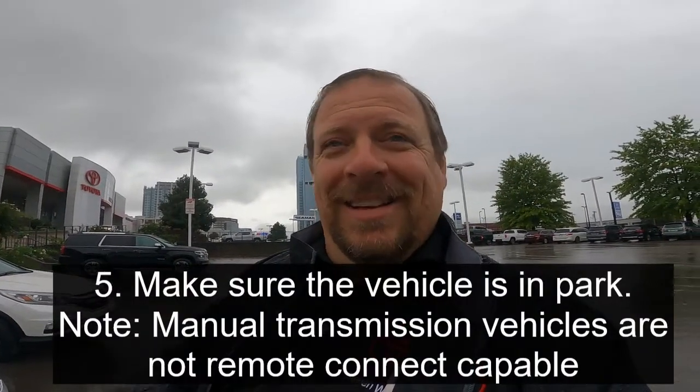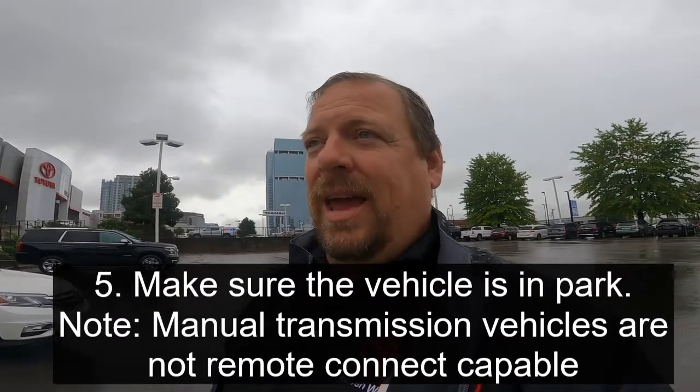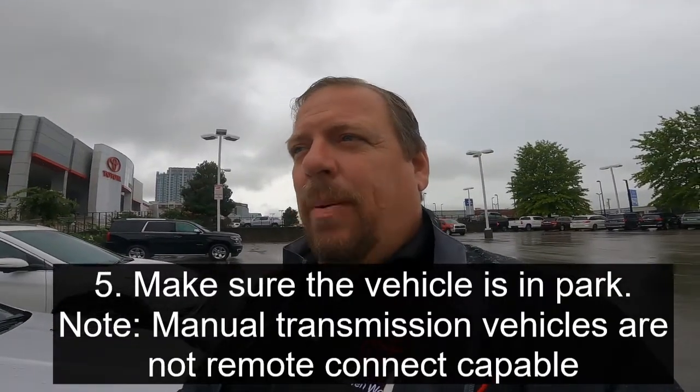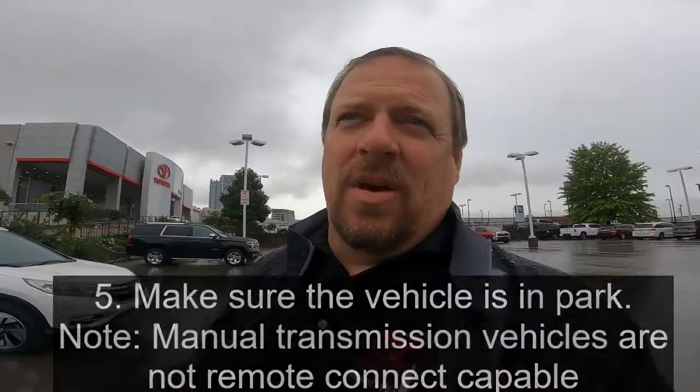This kind of sounds redundant, but the car has to be parked — it has to be in park. There's been some debate on whether the parking brake needs to be engaged. I don't believe it does; I believe as long as it's in park you'll be good. A lot of vehicles have automatic parking brakes, so that could come into play too, but park should be sufficient.